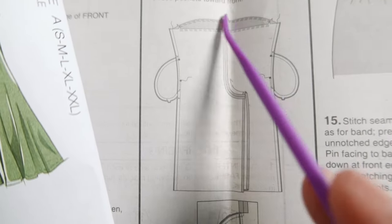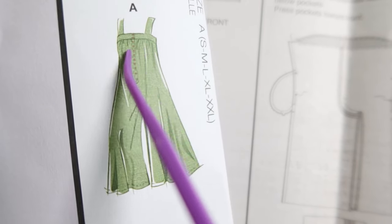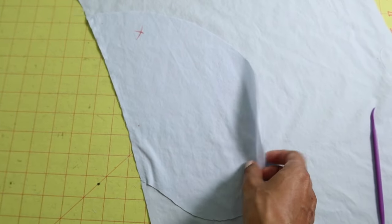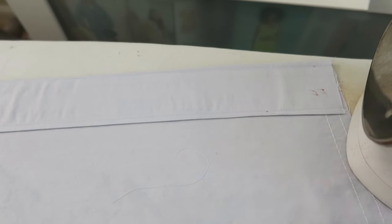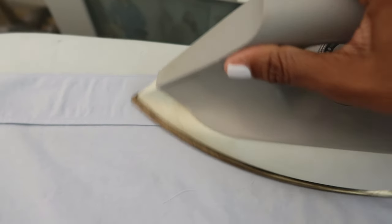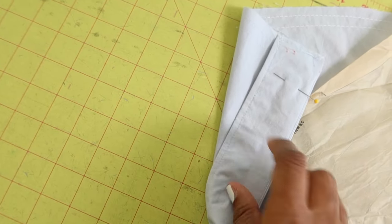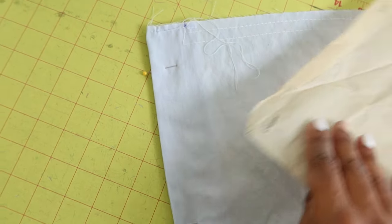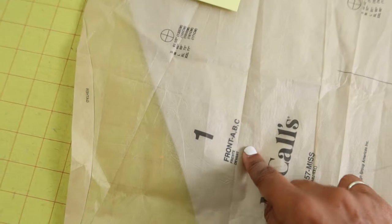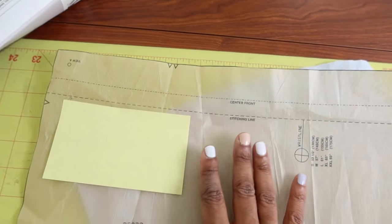There are gathers around the top of the jumpsuit in the front and the back, so that will be around this area here before you attach the band. There are also pockets and the pocket is pretty big. I have the front facing stitched to the front of the jumpsuit. I did some under stitching and now I'm just pressing the facing down. Now that the facing is pressed in, you are supposed to stitch the facing down and there are some stitching lines on pattern piece number one.